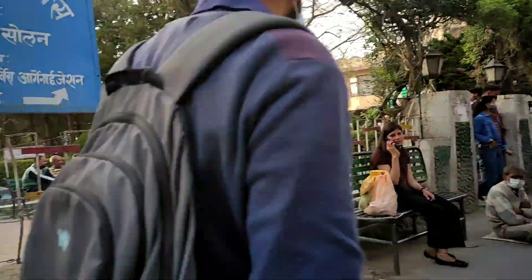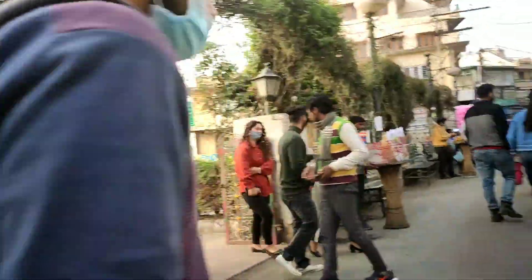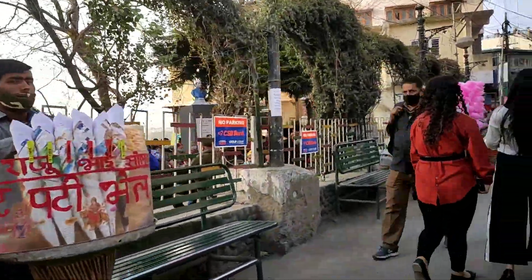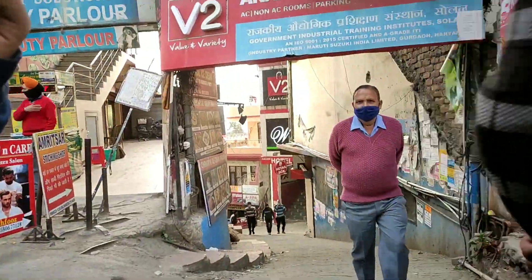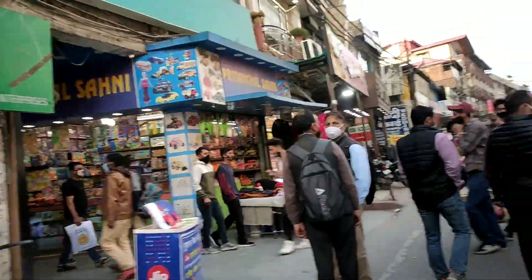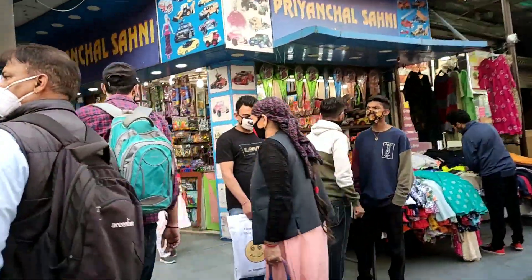When you go to Mall Road from DC Office Chonk, on the left-hand side you will first meet a children's park. You will also get various shopping malls, different shops, ITI Road, West Side, and V2 Mall here, as well as Anand Complex, also known as Anand Mall.